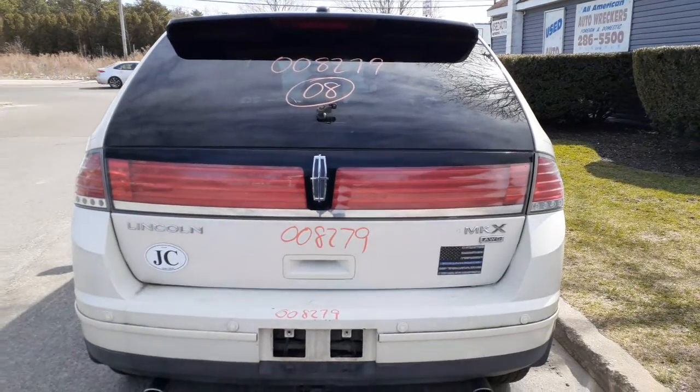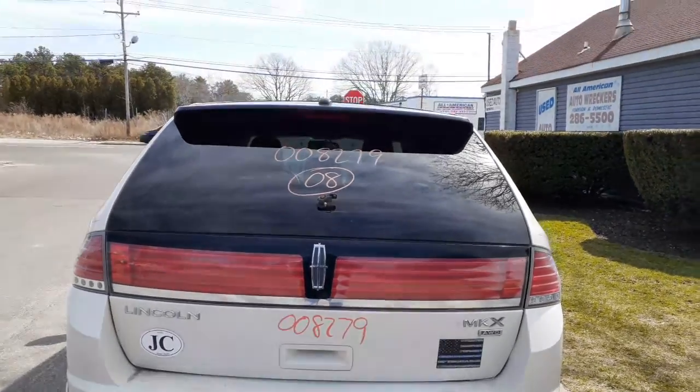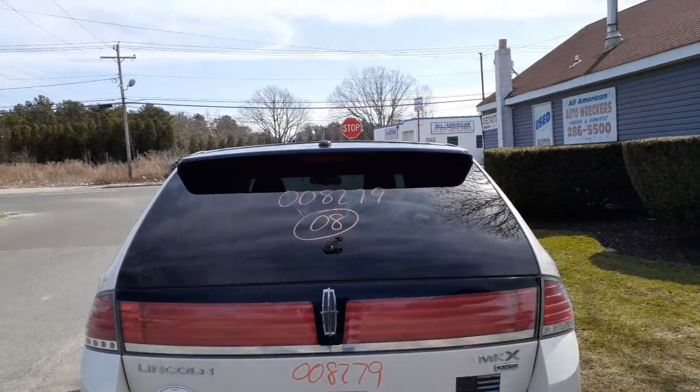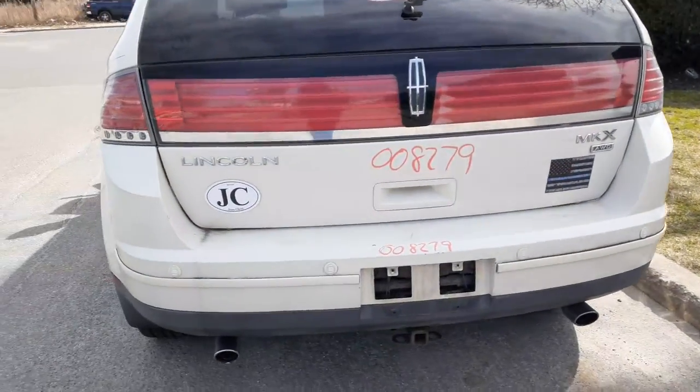You've got your rear hatch — heat, wiper, privacy. Got the whole light bar going across the thing. It does have the black spoiler, so that means it's got Cirrus. As you can see, it is all-wheel drive MKX.